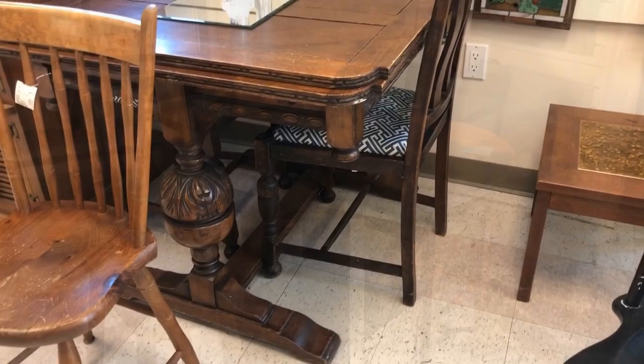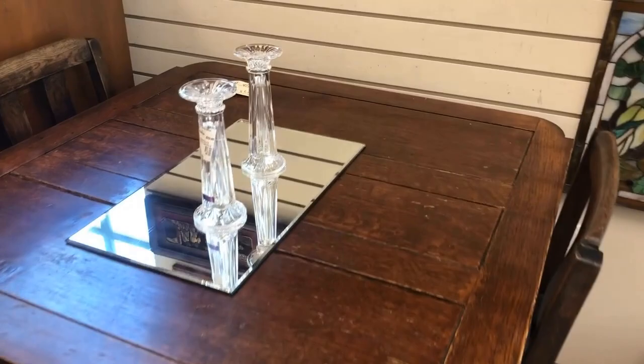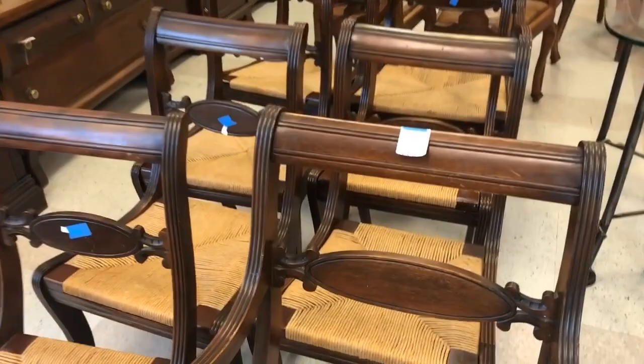Perfect for a college dorm — with two chairs, this English table can be expanded easily. It looks like it's had lots of love but could still have some more life in it. The rush seating here is in perfect condition. For eight of them at $395 — that's a steal.